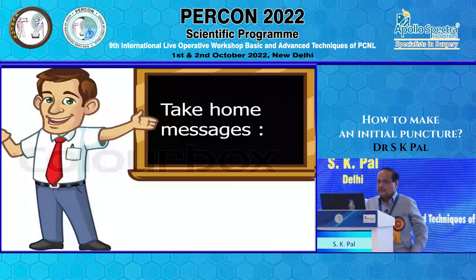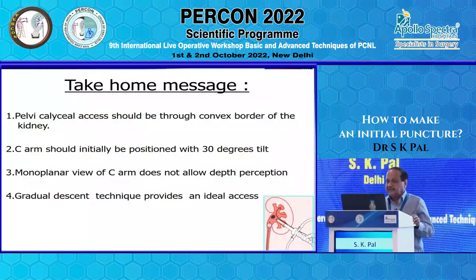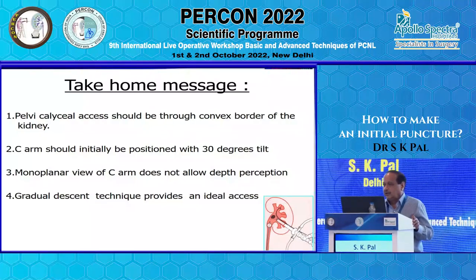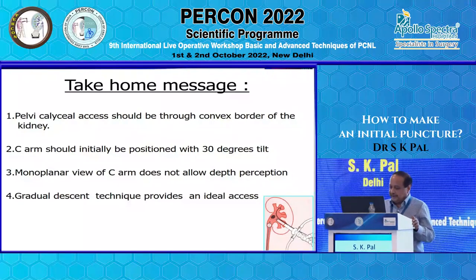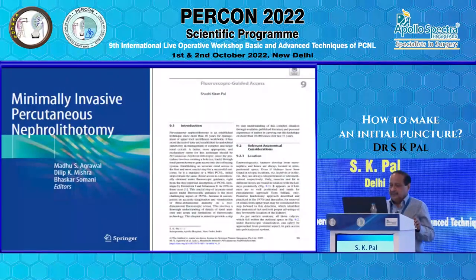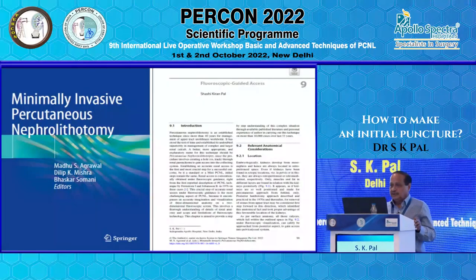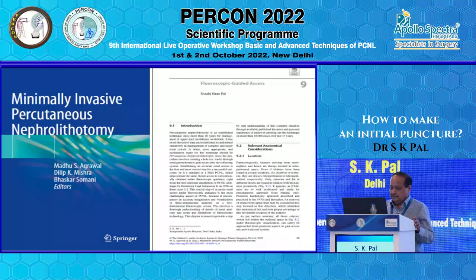Take-home messages: pelvicalyceal access should be through the convex border of the kidney; the C-arm should initially be positioned at 30 degrees; a monoplanar view of the C-arm does not allow depth perception — that is only imagination; and the gradual descent technique provides an ideal approach. All of this has been written and published in a book of 56 pages — if you read it, you will understand everything. Thank you very much for patient listening.